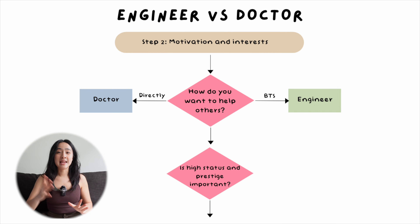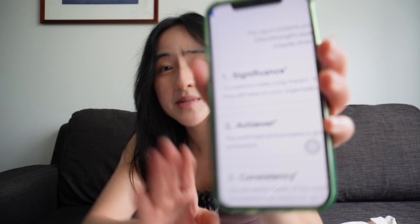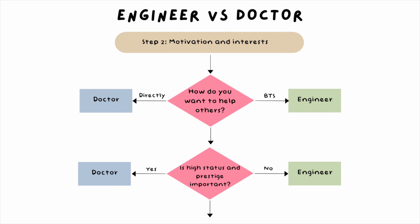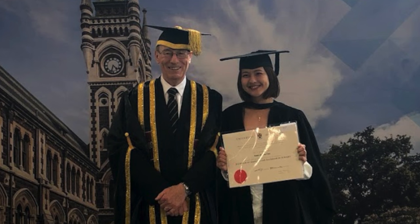Question number four: how important is it to you to have a job that is seen as high-status or highly regarded — a prestigious job? You have to be pretty honest with yourself about this. I myself have a very unhealthy need to feel important and significant, whether to prove something to my family, relatives, or myself — and on my Clifton strengths test it comes up number one: significance. Both engineering and medicine are highly respectable jobs, but when I as a small Asian girl pull out the 'hey, I'm a doctor' card, people are like, 'Whoa, didn't expect that — you must be pretty smart or make a lot of money.'